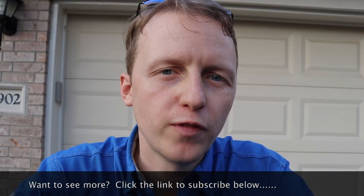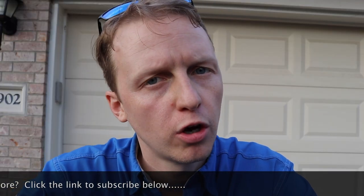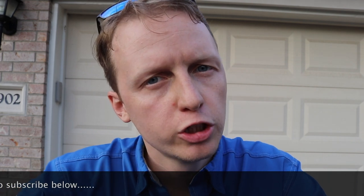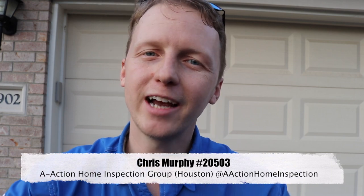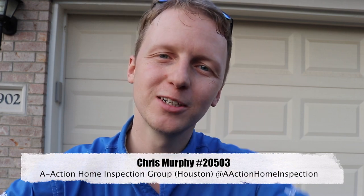Those are some pretty typical finds for a home inspection on a 2004 property. You really want to take a look at the mechanical items, because if a property is about 14 to 15 years old, that's when the mechanical equipment starts to go if it hasn't been replaced yet. If you have any home inspection questions, please reach out, give us a call, and please like and subscribe to the videos. Thanks guys, bye.